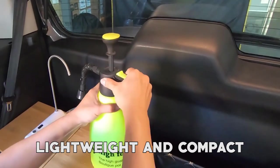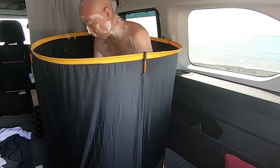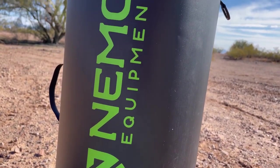It's designed to be lightweight and compact, making it easily carried and set up at your campsite. The shower is versatile and multifunctional, allowing you to wash your body, clothes, dishes, and pets, making camping more comfortable and convenient.